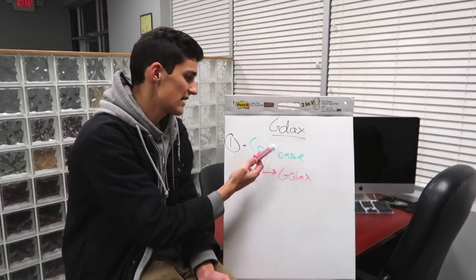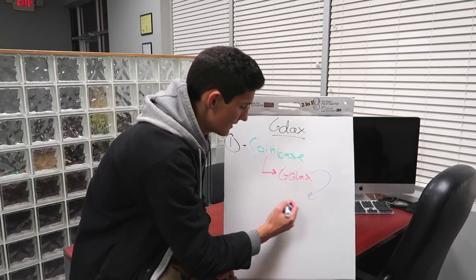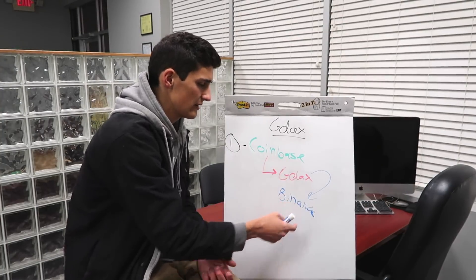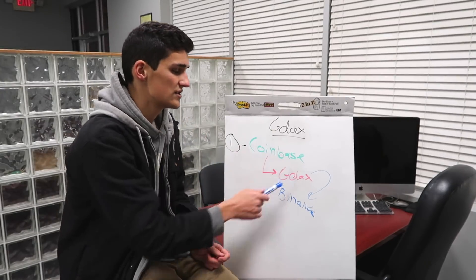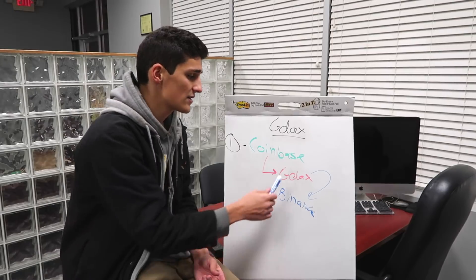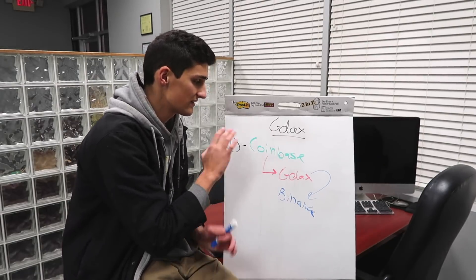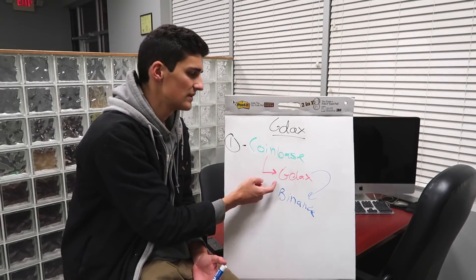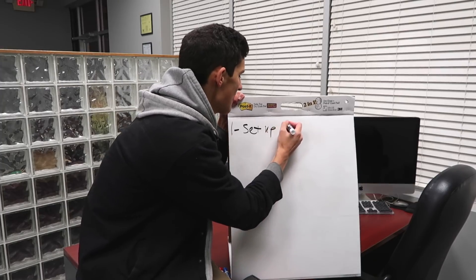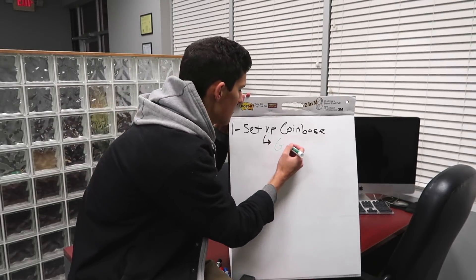Instead of transferring from Coinbase to Binance — which still works but incurs fees — you're going to transfer from your GDAX to your Binance. To get money into GDAX, since Coinbase owns GDAX it's super simple: if you already have crypto in Coinbase, you can easily transfer it to GDAX. Or if you have US dollars, you can do a bank wire transfer directly into your GDAX account. You still need to set up Coinbase first, because you need Coinbase to get GDAX — but you can skip using Coinbase for transfers once set up.